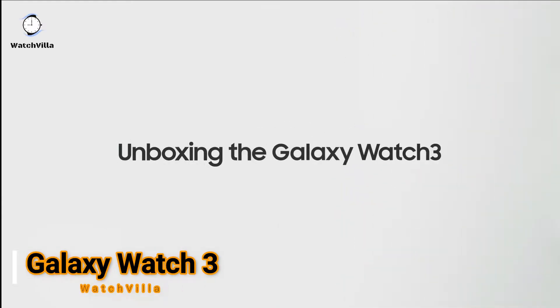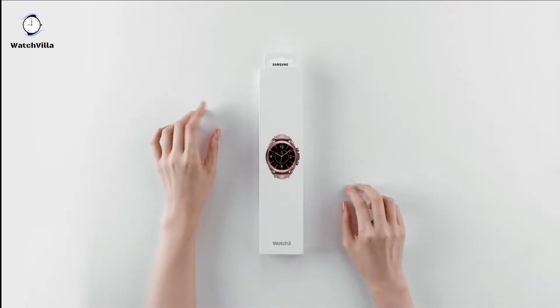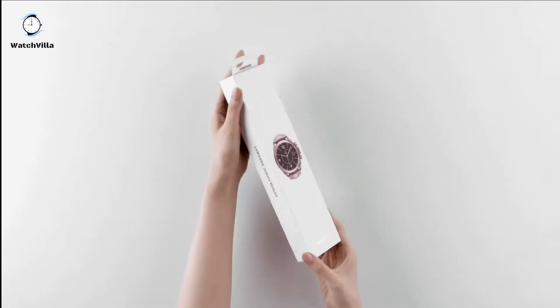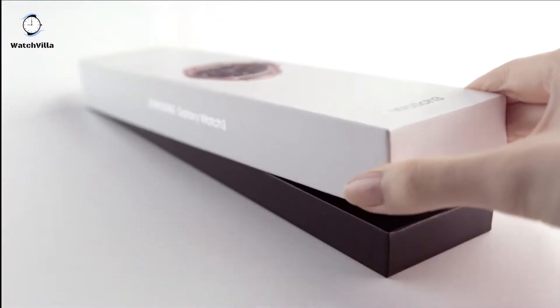The 5th smartwatch is Samsung Galaxy Watch 3. The Galaxy Watch 3 combines style, 2 sizes, 2 finishes, 3 colors and 50,000 plus watch faces with military-grade durability and water resistance.